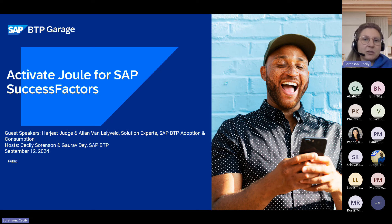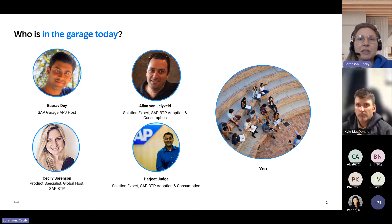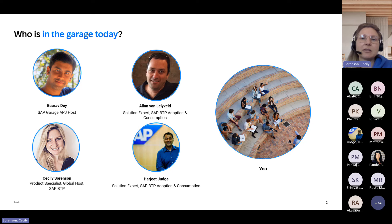We had the session earlier this morning — Alan already presented it for the APJ audience and did an excellent job. Now we'll have another one with Harjeet Judge. Harjeet has been with SAP for over 20 years, coming from various different topics. He's now in SAP BTP, but previously worked in SAP Analytics Cloud and SAP Business Objects, with a strong background in security. Thank you so much, Harjeet, for joining us today.